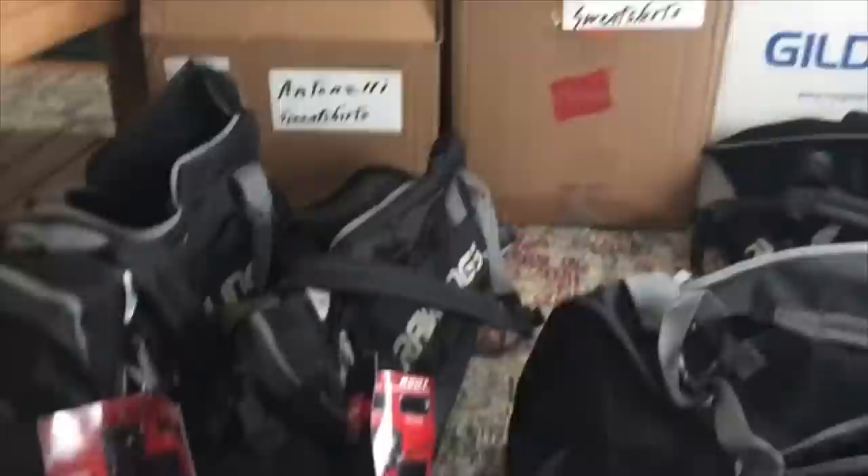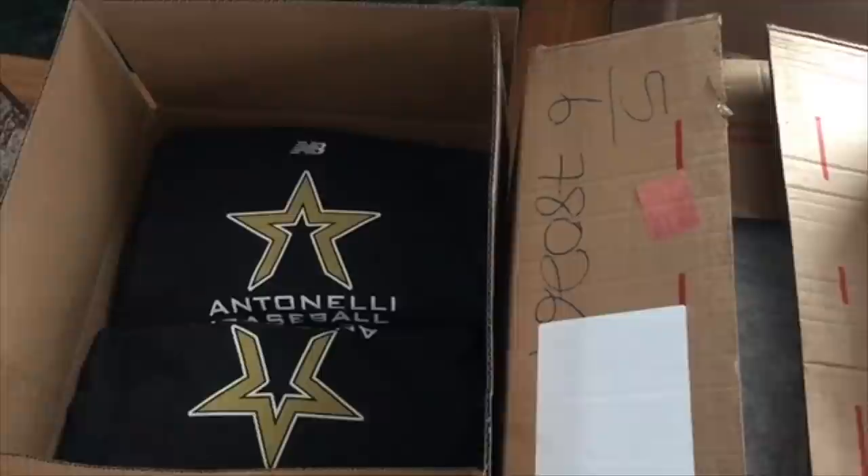Our facility is about 15 minutes from my house. Everyone's stuff gets loaded in my truck, I drive it down there, and that's where we pass out all the gear. That's pretty much how it's done.